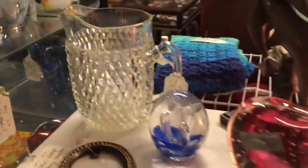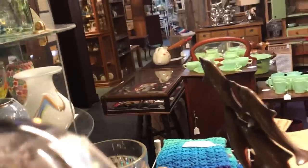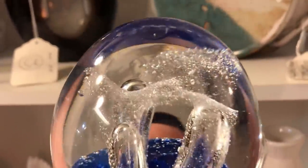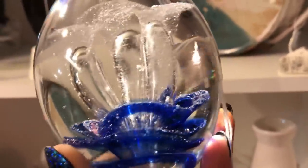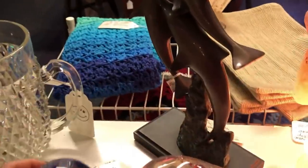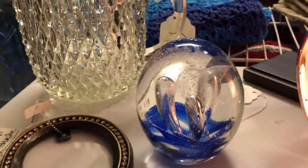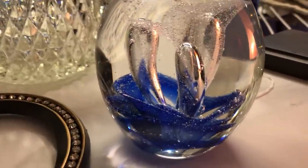I brought in a paperweight — this is a really pretty one. It's got some blue inside and more blue on top. This is an Asian import, but they did a good job. It's about four and a half to five inches tall, and I put $18 — a little more than I'd usually charge for an Asian import paperweight, but that's a really nice one.